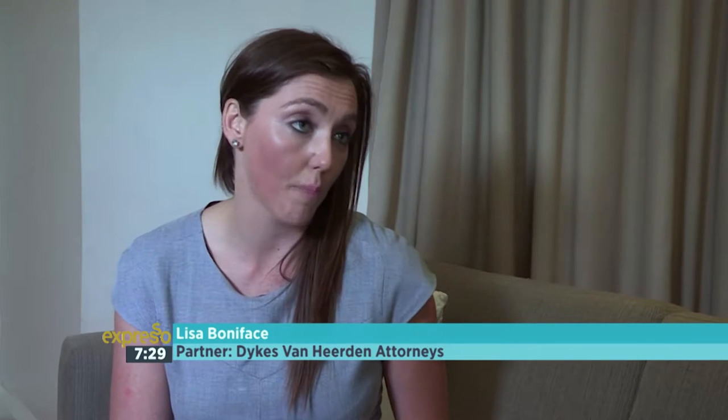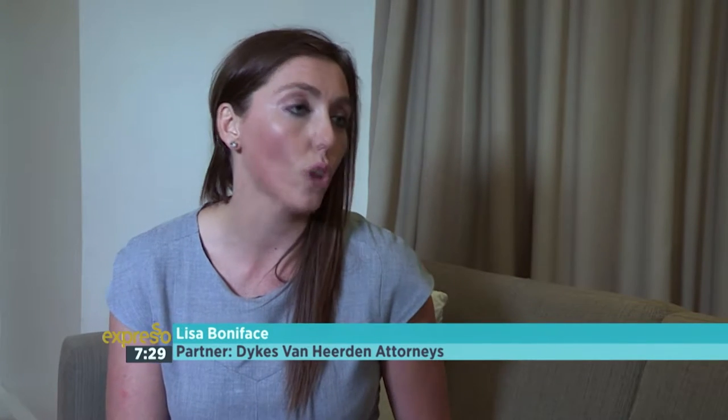Lisa, I'm looking to buy my very first property. What types of properties are available for one to buy? Brett, there are various types of properties that you can buy. The most common types are your freehold properties, your sectional title properties, and your share block properties.